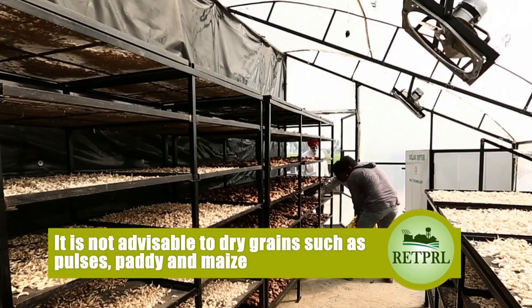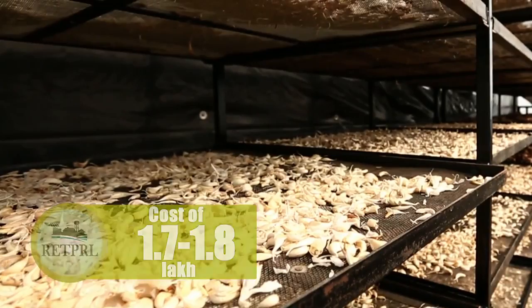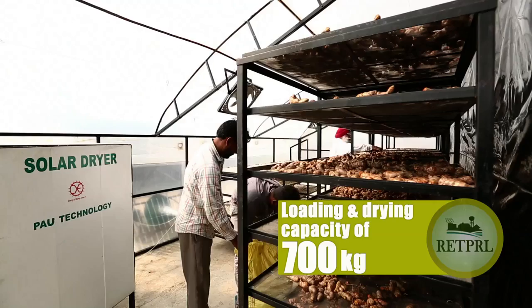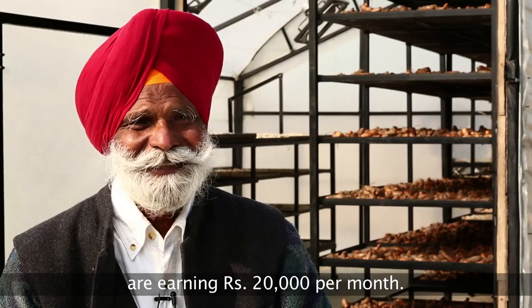However, it is not advisable to dry grains such as pulses, paddy and maize in it. Tejinder Singh set up this plant at his farmhouse in 2015 at a cost of 1.7 to 1.8 lakh rupees. The plant has a loading and drying capacity of 700 kilograms at a time and it consumes 1 to 1.5 kilowatt of electricity provided by PV modules.